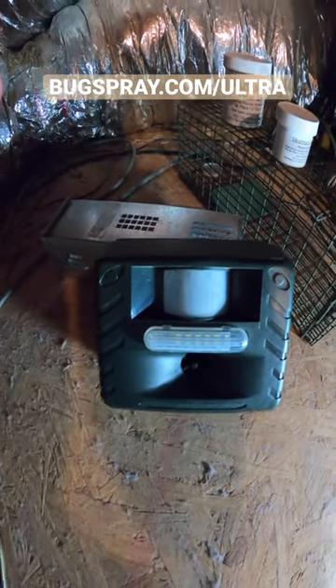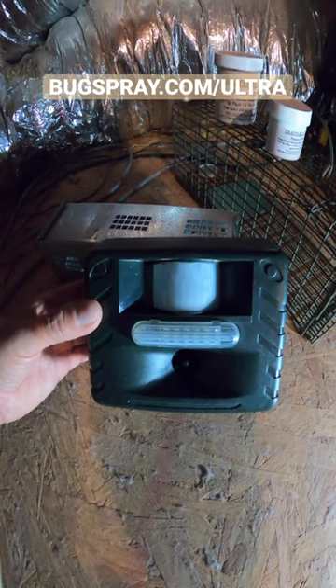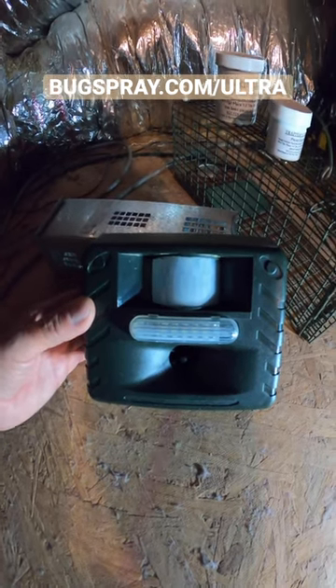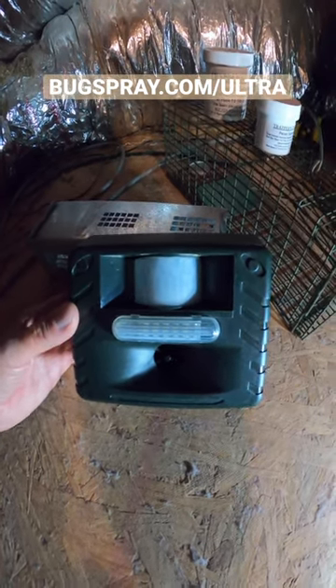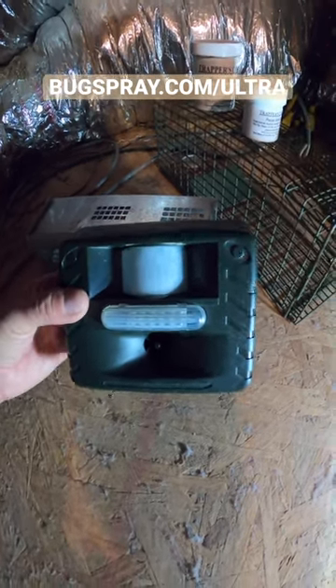Hey, it's Jay from Bugspray with my tip of the day. Do you have some kind of unwanted noise in your attic space? Most likely a rodent. They'll come inside from excessive cold, rain, snow, any kind of adverse weather. And when they're in the attic, they can cause damage, so we don't want them there.